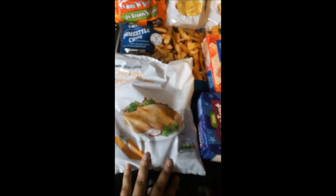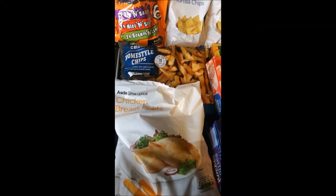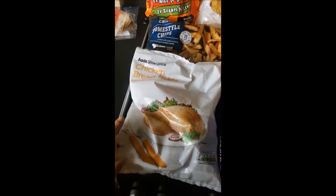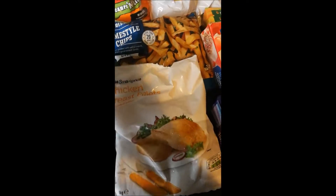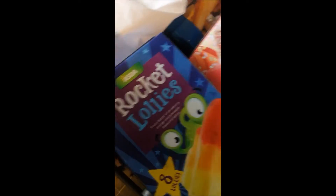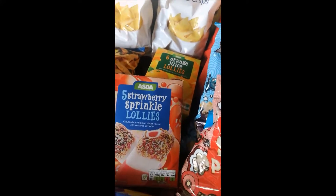I'm going to do the frozen stuff first so I can get it put away. I've got a packet of chicken breast fillets — I saw these on Right at Home, she uses them and they're absolutely brilliant. I've got some home-style chips, rocket lollies, strawberry sprinkle lollies, and some orange juice lollies.